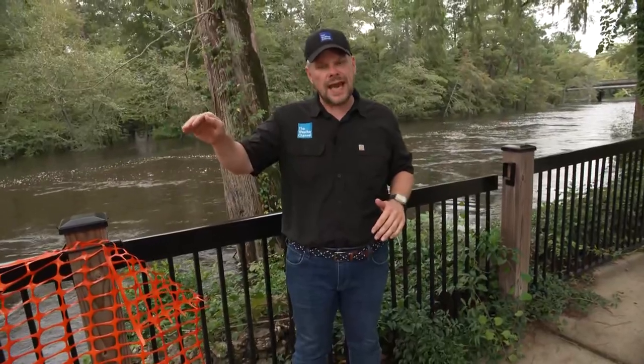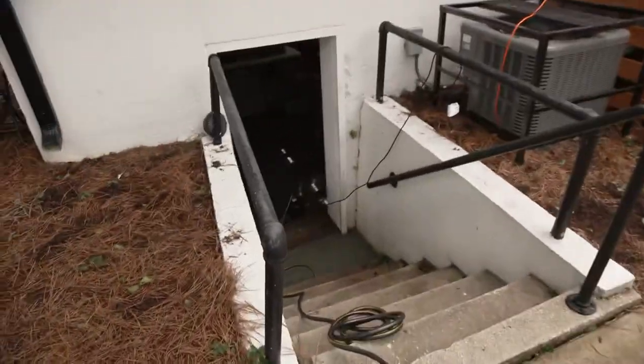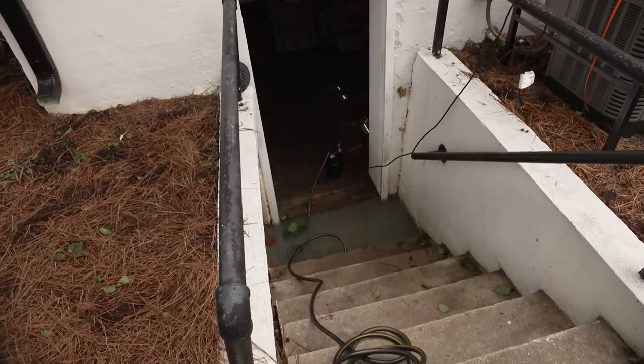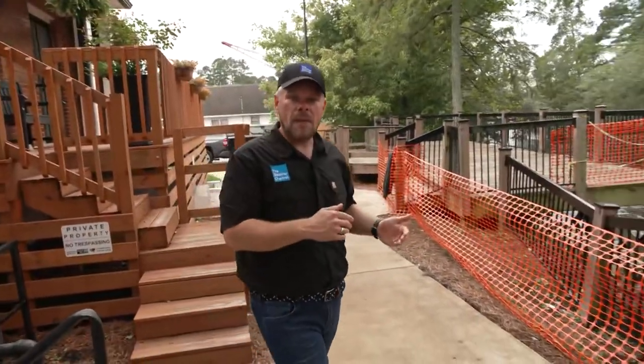To put things into perspective, we're not talking about widespread flooding. We have some localized street flooding, and also some basements are flooding in properties right along the river. You can see in the basement of this building that there's a sump pump there, and there's flooding happening. They're turning that sump pump on and off as they can to try to get the water pumped out.